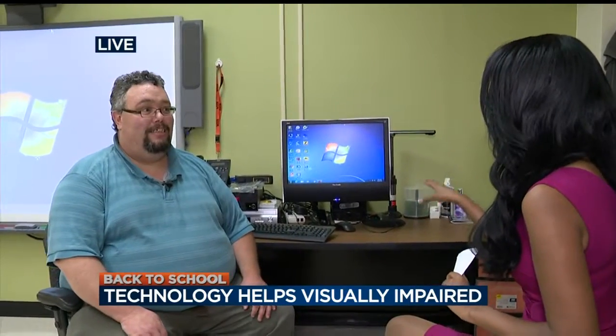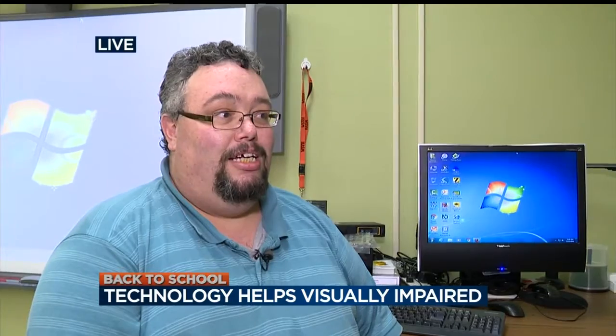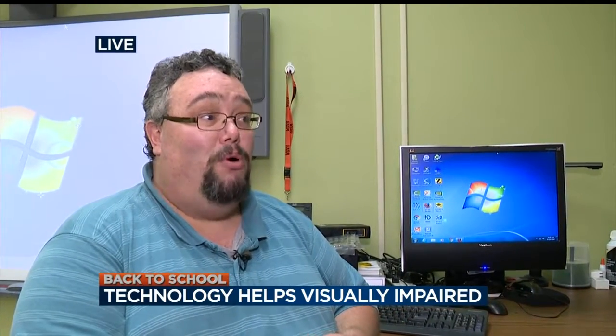You guys have some really cool stuff that you're using in classrooms, and you're really the person who's introduced to this technology before students can get their hands on it. What are you going to show us today? I'm going to show you how we're implementing Google Apps for Education for our students. We use a technology called a screen reader — in this case NVDA, which stands for Non-Visual Desktop Access — and we'll show you how to access Google Apps from the keyboard.